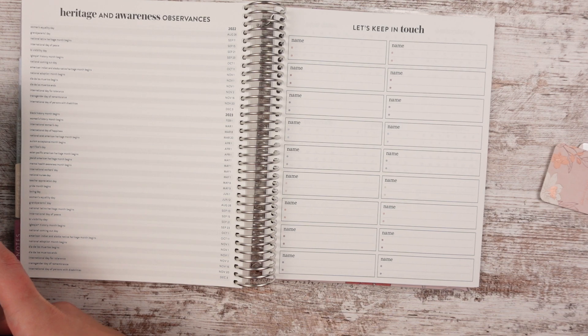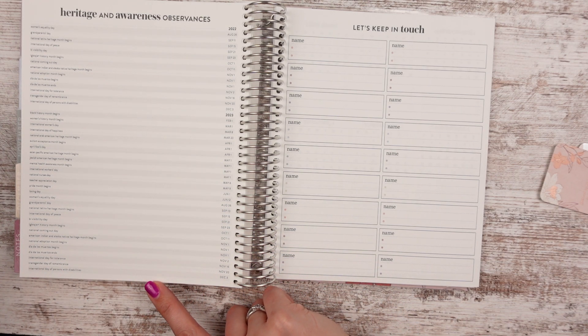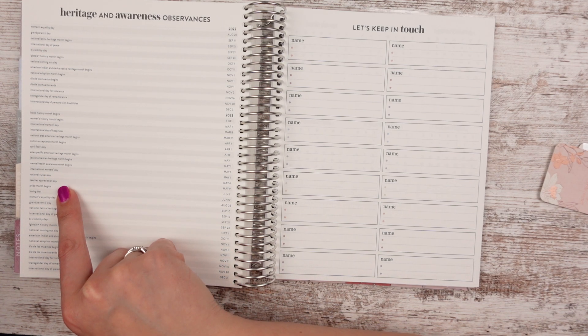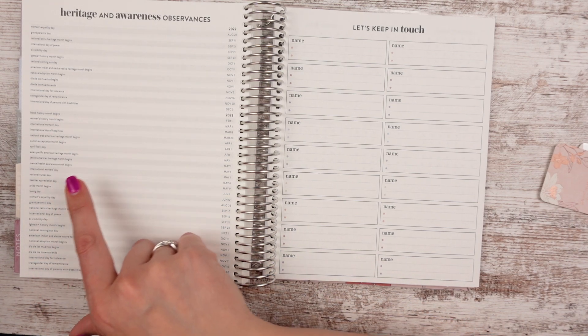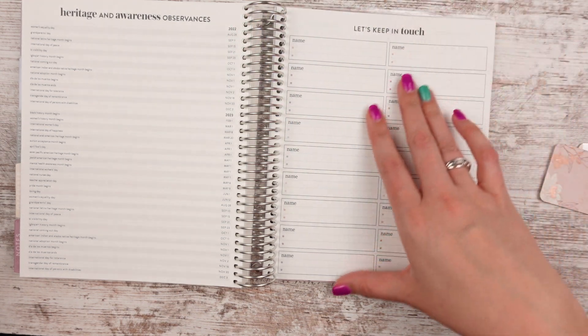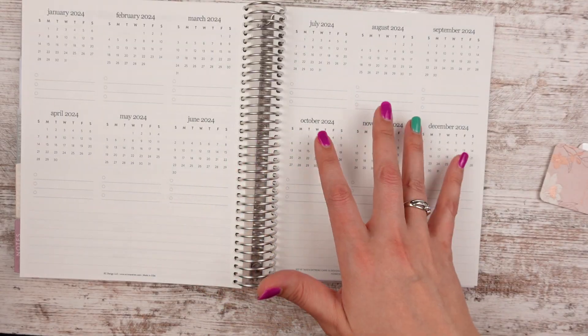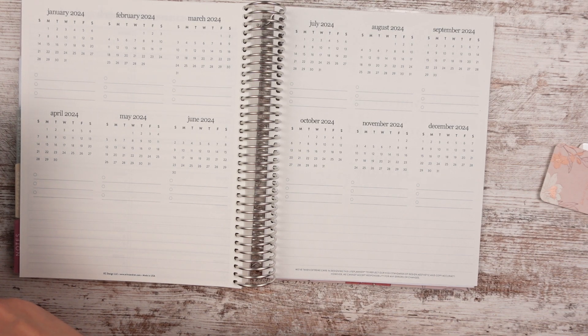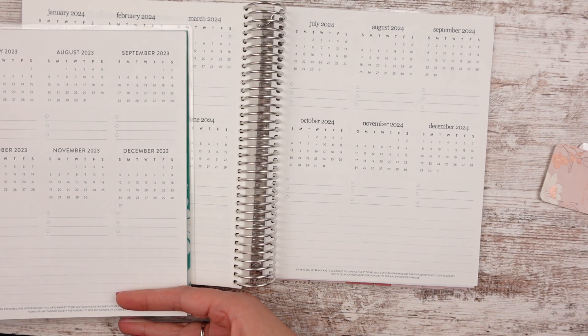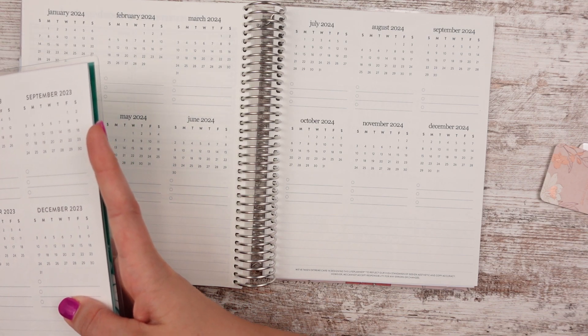Heritage and awareness observances — that is not in my old planner, so this is new. They've got a range of things like National Adoption Month, International Workers' Day, Black History Month Begins. They have it starting in August of 2022, which makes sense since you can start your planner in July or whenever. And then here's your monthly overview again — same as before — for pre-planning the next year if you want to write down dates and events.